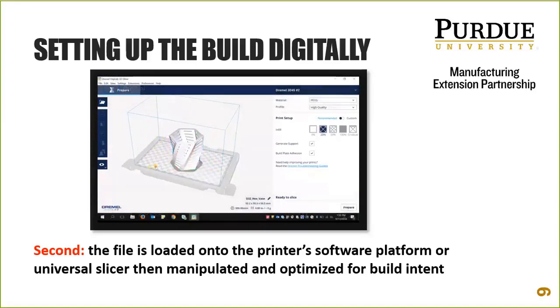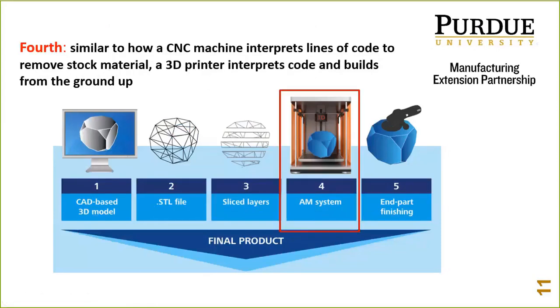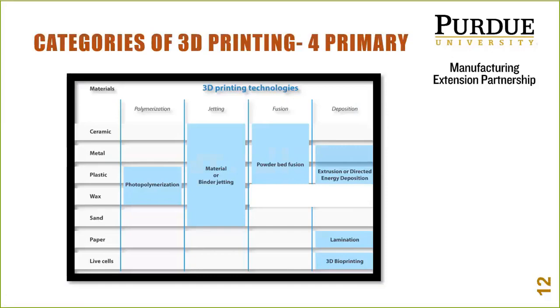Now we've sliced and we're sending it to the printer, where the machine interprets that code and goes to work. Let's look at the four primary technologies that account for 95-plus percent of utilization worldwide. The first, and the pioneer, is SLA — stereolithography — now the whole category is known as photopolymerization. This is a light-based resin hit by a laser in a vat, hardened, and built layer by layer in plastic or wax. This was the first technology developed in the late 1980s that started the 3D printing wave.